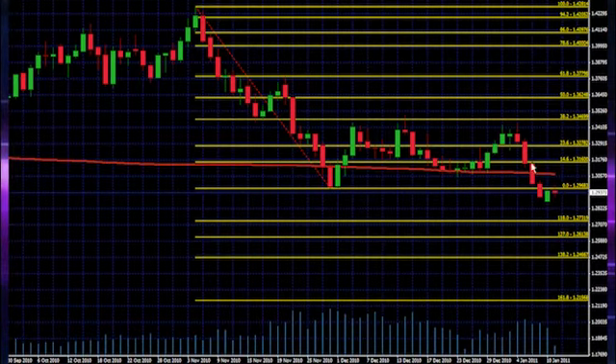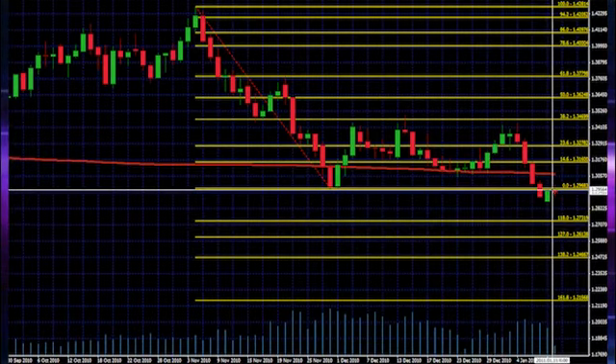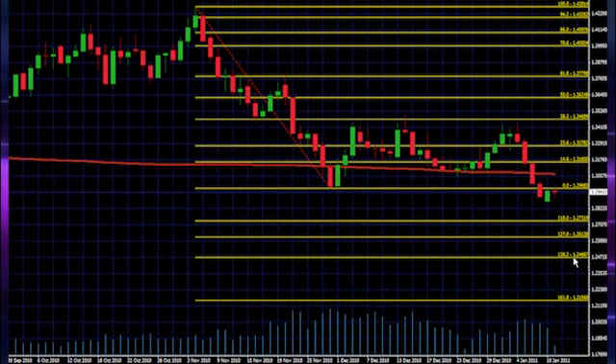If it does, based on a retracement to 38.2%, I would expect an extension down to 138.2%, or in other words a price level of 1.2466. That would give us a total trade of around 487 pips — not at all bad.